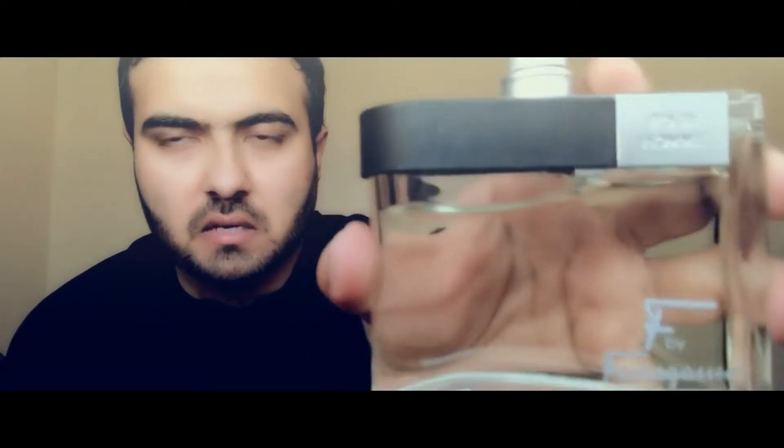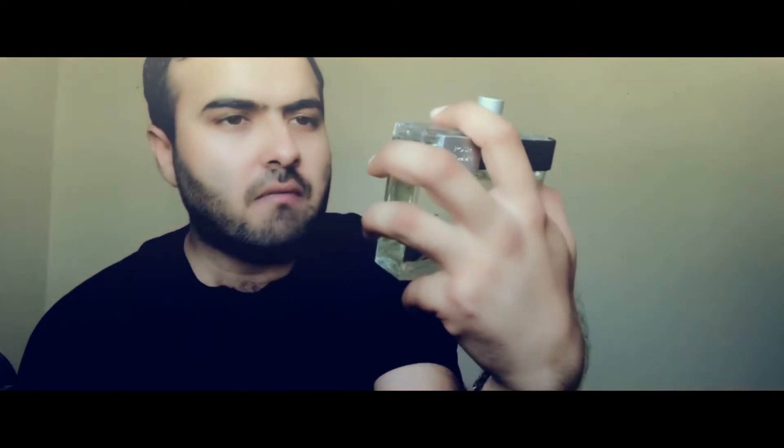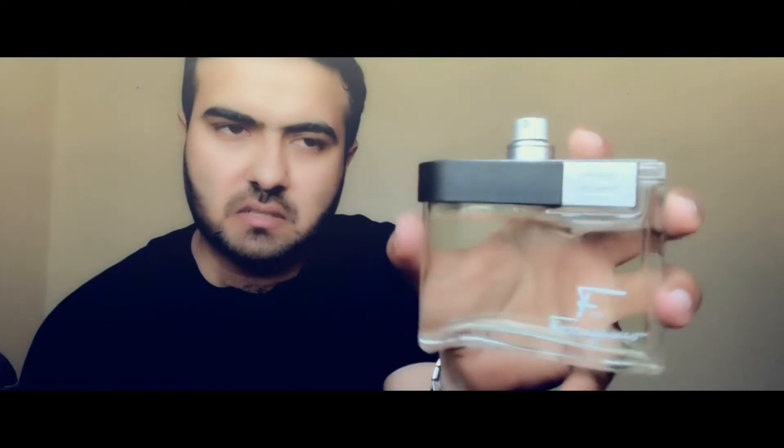I think today I will try this Silvetro Fergamo Black. The reason I'm wearing this is that I've heard a lot of reviews about this fragrance. Actually, this fragrance consists of three most expensive fragrances: number one, Chanel Tradition; number two, Allure Sport; number three, YSL L'Homme.